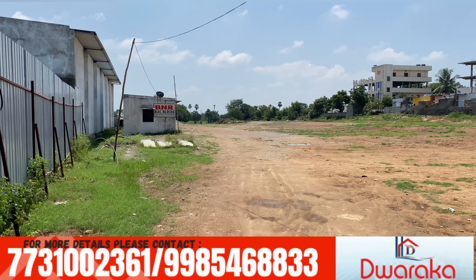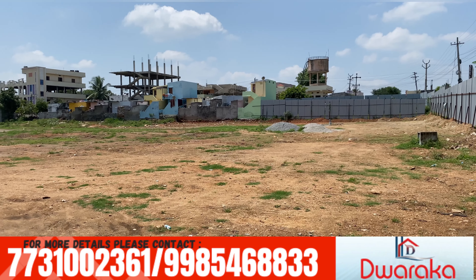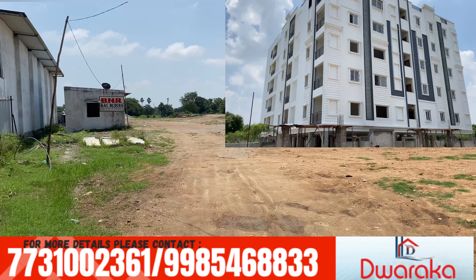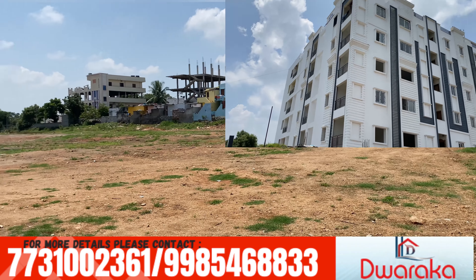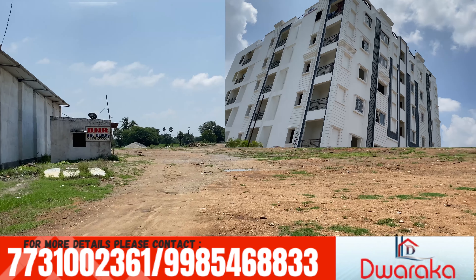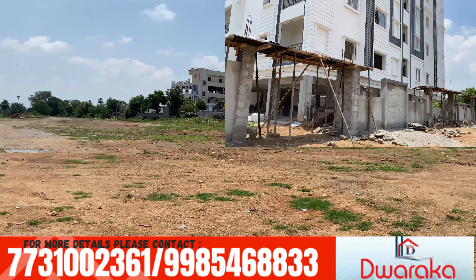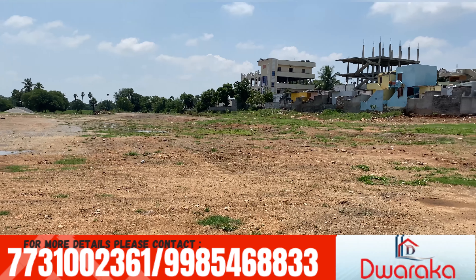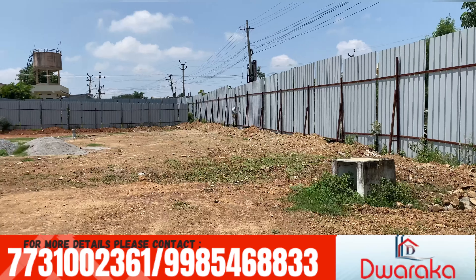We have 18-floor apartments available. If you buy it, you can pay ₹3,299 per SFT. We have the most development happening in the future. Pricing also ranges from ₹3,699 to ₹3,799 per SFT.